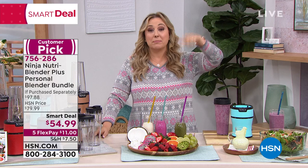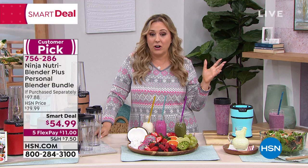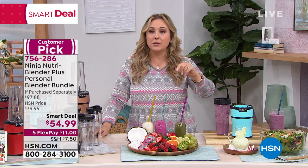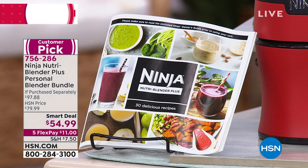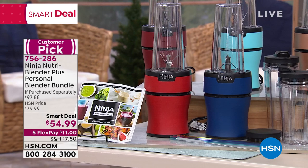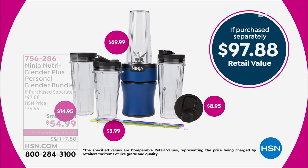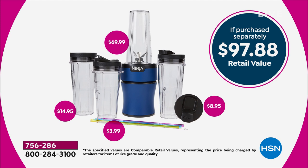Making it at home means you control what goes in - whether it's stevia instead of sugar, less fat, whatever you want. A delicious and healthy choice for the new year. It's a Customer Pick on HSN.com - 97 reviews, 4.7 out of 5 stars. At $54.99 the value is incredible - the Ninja itself is $70 on its own, already an amazing value, but we're adding all the bonuses: three extra cups, lids, a recipe booklet. It's only $11 to get it home.